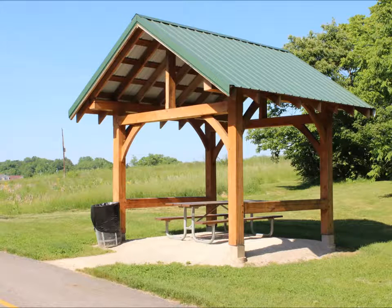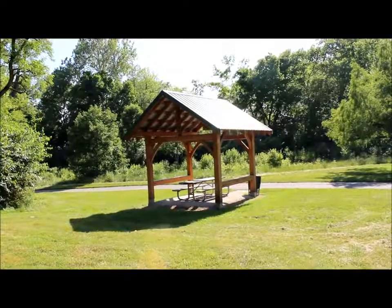Today we're on the Alum Creek Trail, and this is actually the Lott Smith Shelter that was erected about two years or so ago.